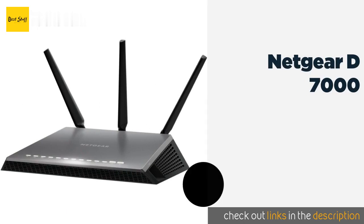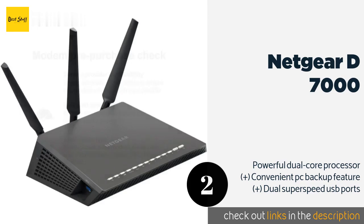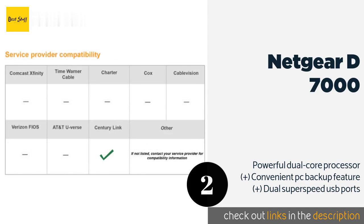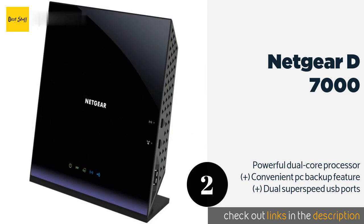The second product on our list is the Netgear D7000. In terms of overall Wi-Fi network speeds, it's tough to do better than the Netgear D7000, which combines the AC and N protocols to deliver a theoretical maximum of 1900 megabits per second — more than enough for any phone line based ISP. The price is around $379.